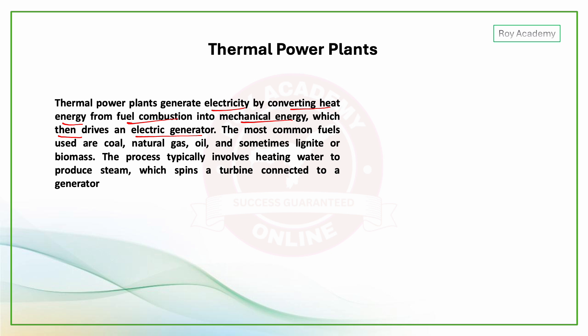The most common fuels used are coal, natural gas, and oil — sometimes lignite or biomass. The process typically involves heating water to produce steam, which drives a turbine connected to a generator.